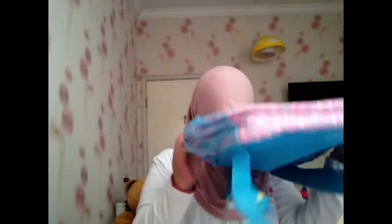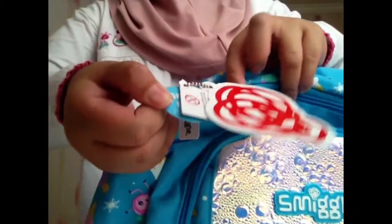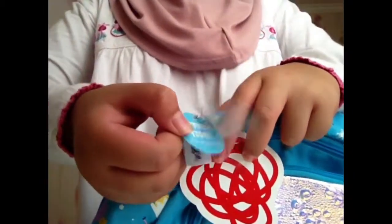The first item I'm going to show you is my bag — it's a Smiggle bag. I know you might be thinking, what kind of 12-year-old uses Smiggle? But I think it's really cute. It smells like strawberries or cupcakes, and everything says 'smell me' right here. That's my bag!